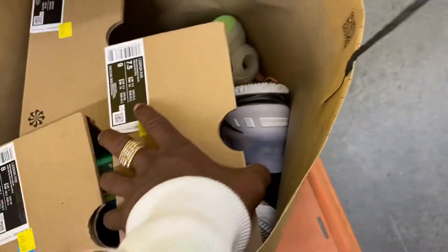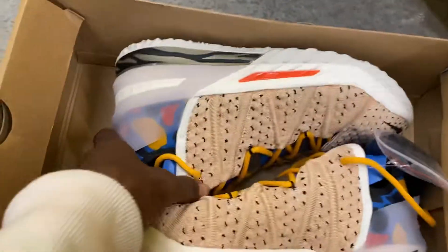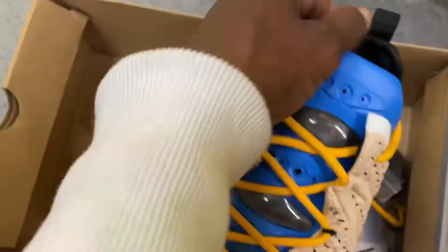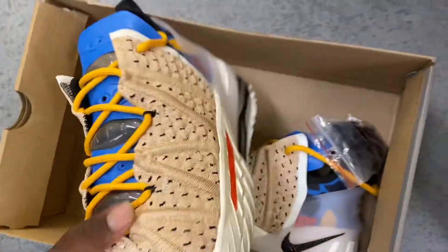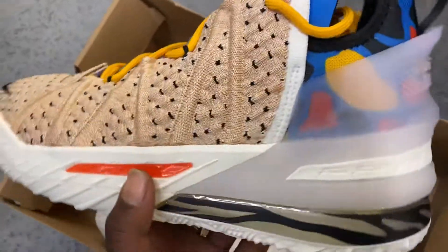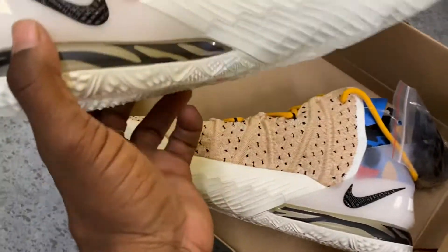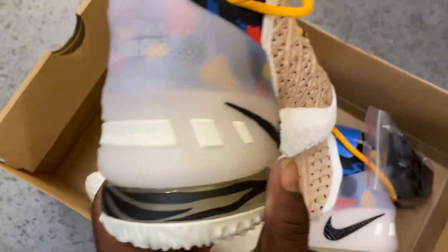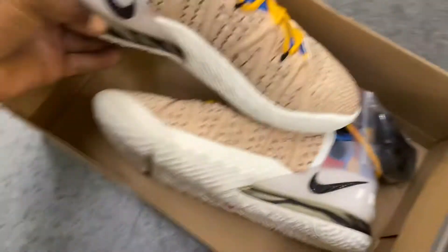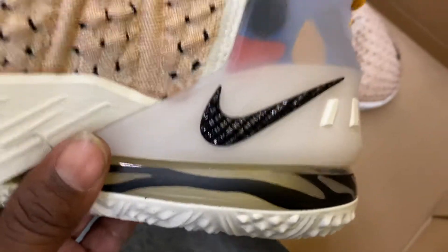What's up guys, this is your boy Mr. Y2K. I'm not gonna give up my location, but I want to show y'all something. I knocked off these LeBrons today - this is actually one of my favorite colorways of the LeBrons. I don't know exactly what design this is, but they kind of have like the zebra look, the jungle look.